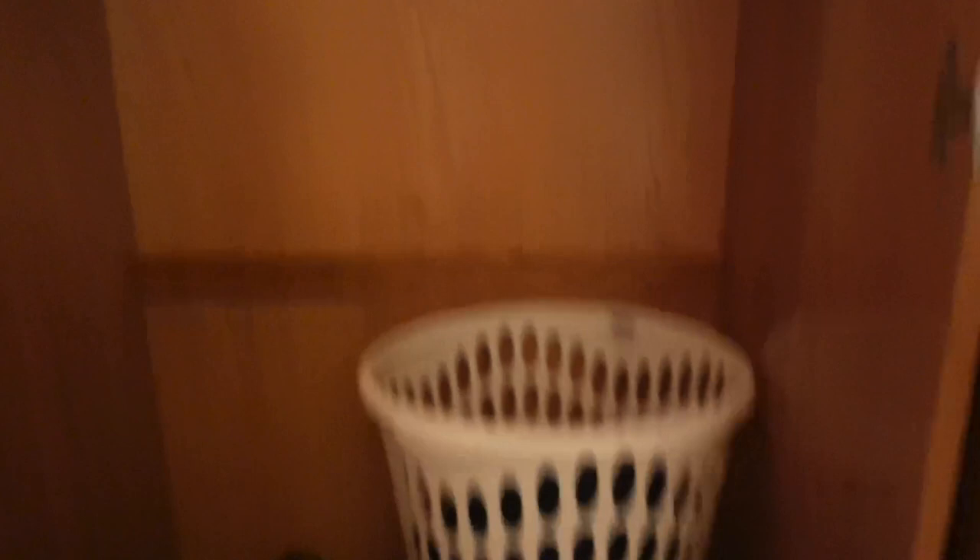This one I use but this one I don't really use — there's some stuff in here. It does come with a mirror, and it's a good size. You can hang stuff, and then there are two drawers at the bottom.